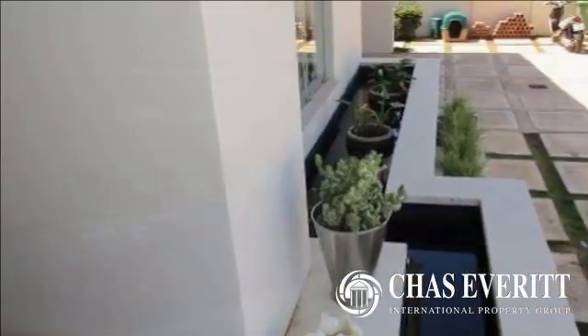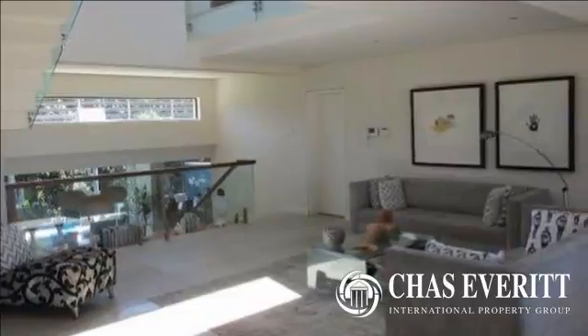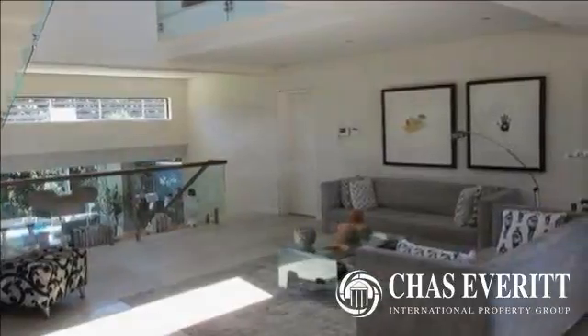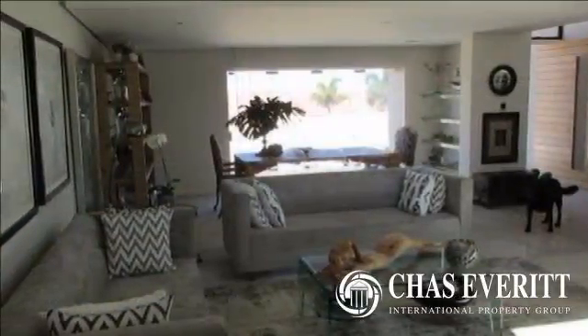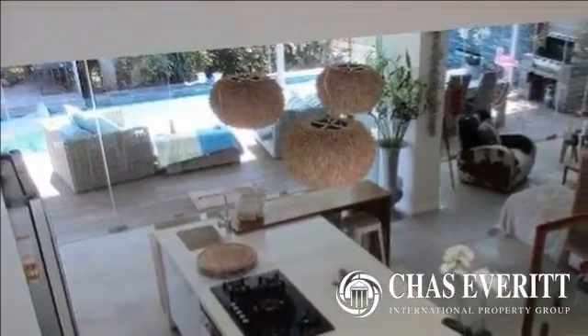On this same level you will find one guest bedroom with an en-suite bathroom and aircon. The second bedroom is equipped with an en-suite bathroom, aircon and a pyjama lounge leading out onto a quiet patio. There is also a guest bathroom with toilet and patio on this floor.